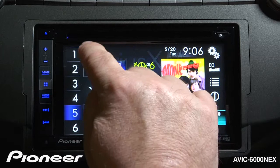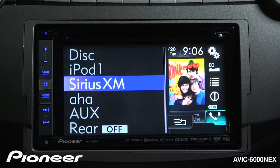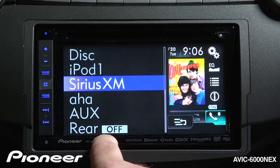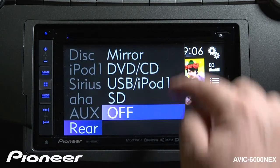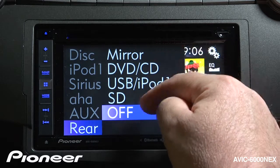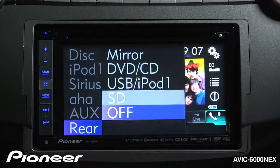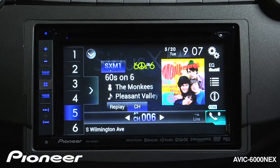So we'll go to our source settings and go to the rear setting right now. The rear output is turned off. We can switch that on to mirror what's on the front screen, play a DVD or other source. For right now, we can send what's playing on the SD card source to the rear screen.